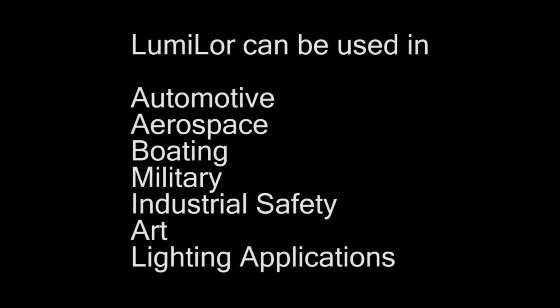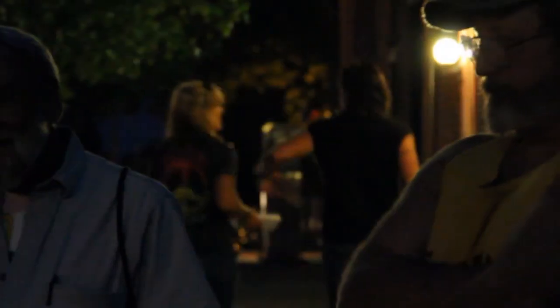Lumilor can be used in automotive, aerospace, boating, military, industrial safety, art, and lighting applications, to name a few.